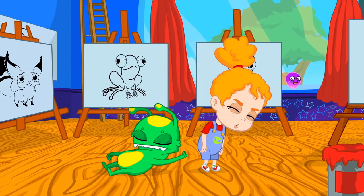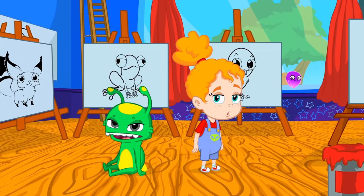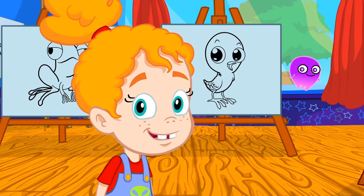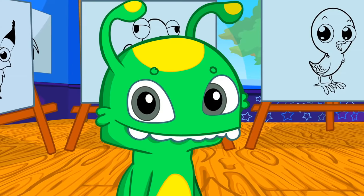Good morning kids! I brought you here to learn the colors all together. Phoebe, let's go over what you have learned at school. Groovy, pay attention.